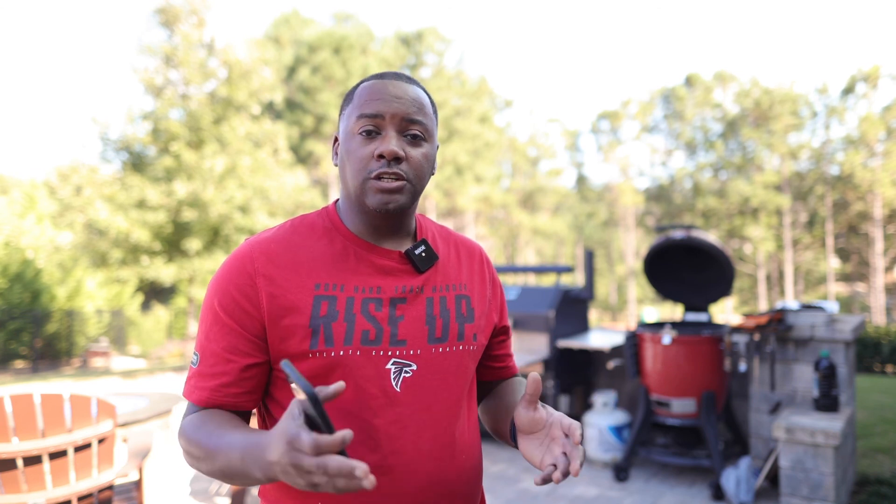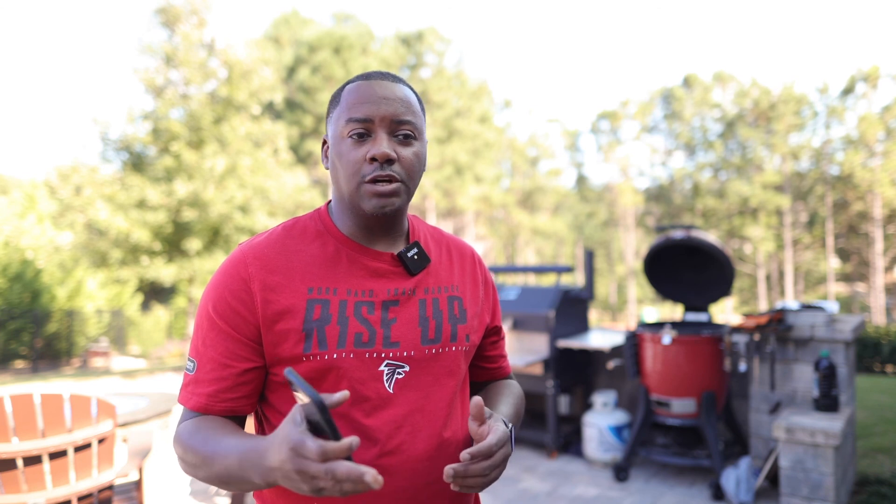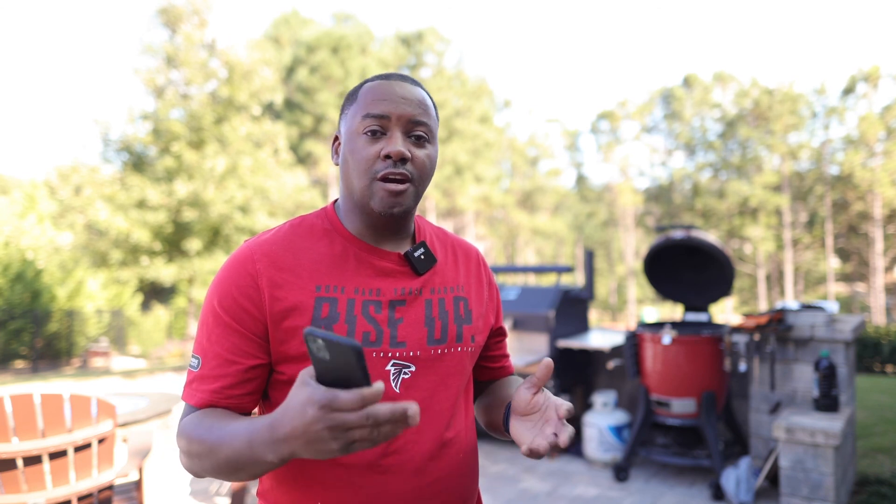Thanks everyone. Hopefully you enjoyed the video. Please hit me up if you have any questions — I'll do my best to help you answer those. Thanks and have a nice day.